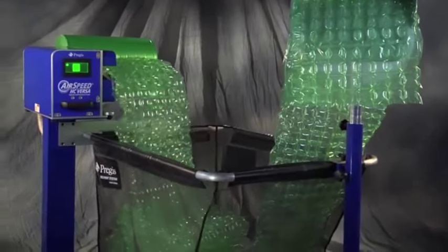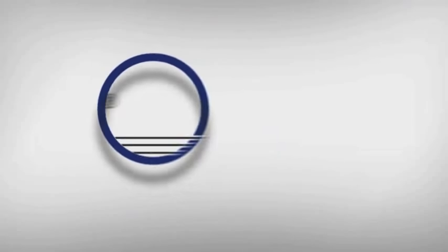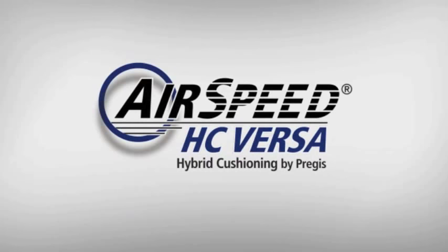It's the ultimate inflatable on-demand hybrid cushioning system. Introducing the new Airspeed HC Versa by Prejus.